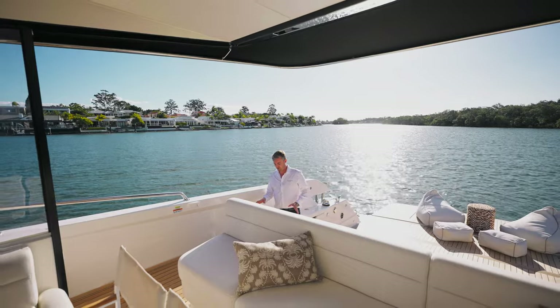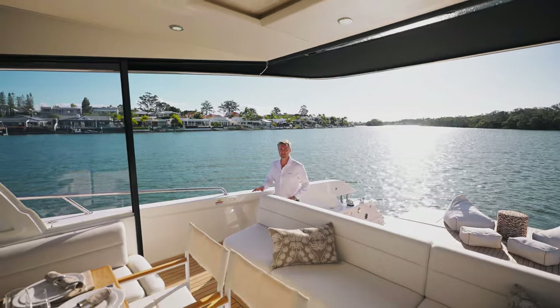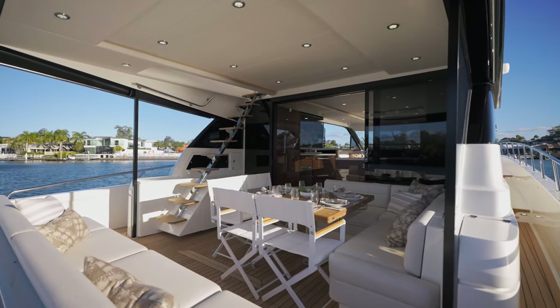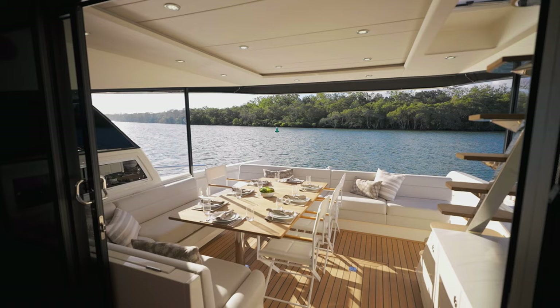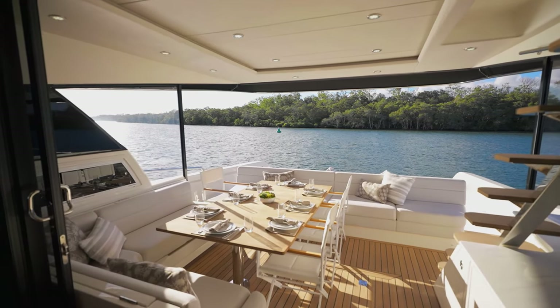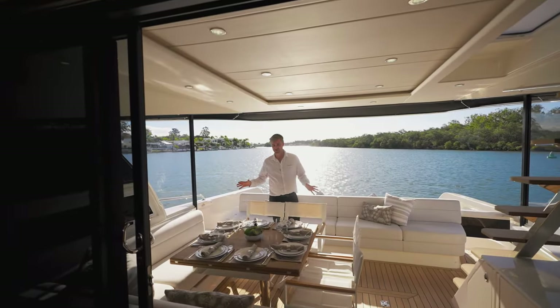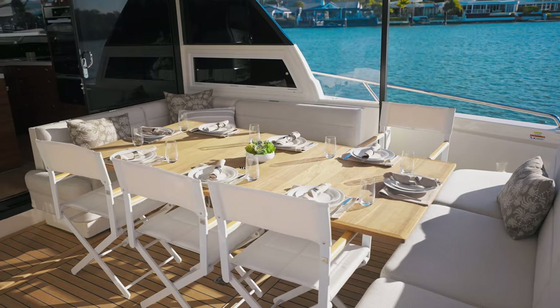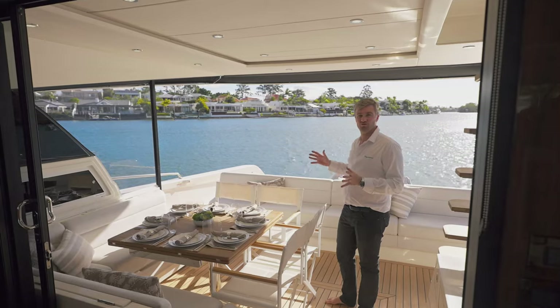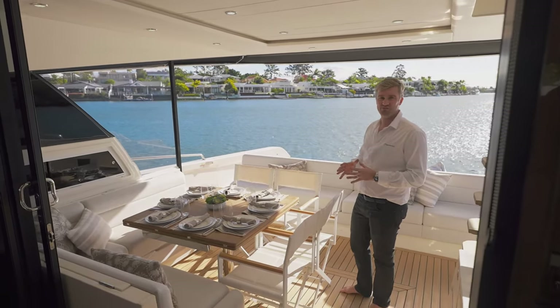Moving from the Adventure Deck area to the upper cockpit area is just a very manageable three steps, and then you step into this enormous cockpit space. Displayed here in this first hull is the optional L-shape arrangement with an eight seat casual dining setting. In just a matter of seconds, this casual dining setting can fold out into a more formal dining setting, which can comfortably fit 10 people.